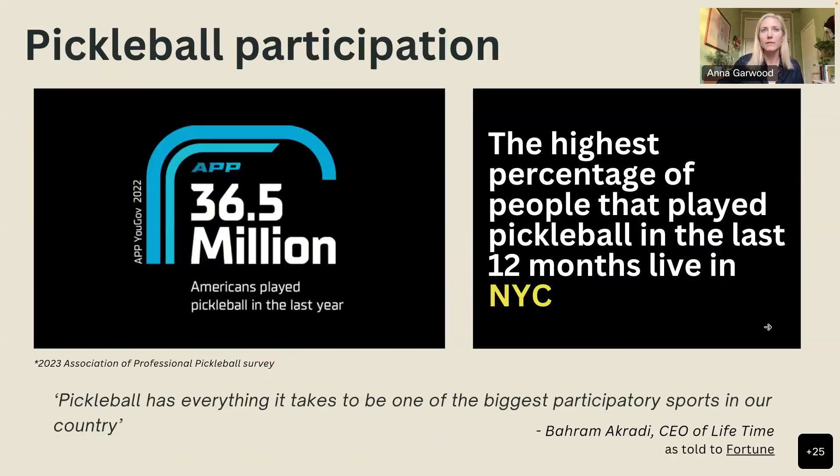In terms of stats, 36.5 million Americans played pickleball in the last year. Interestingly, the highest percentage of those players live in New York City, yet the city has very few places to play — a significant irony. The CEO of Life Time Fitness noted that pickleball has everything it takes to be one of the biggest participatory sports in the country, given its accessibility and broad appeal.